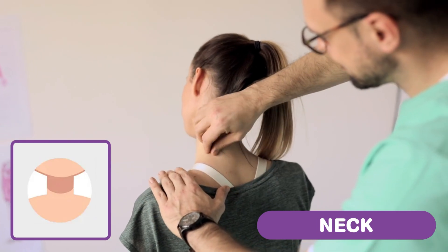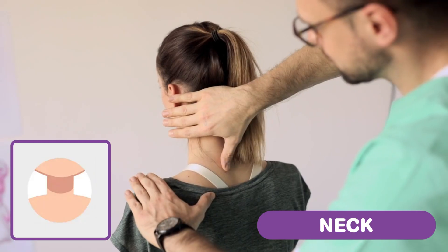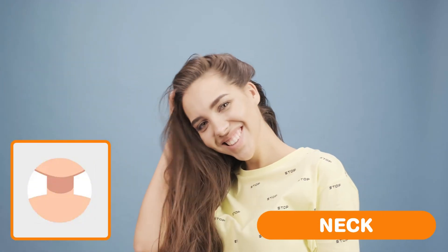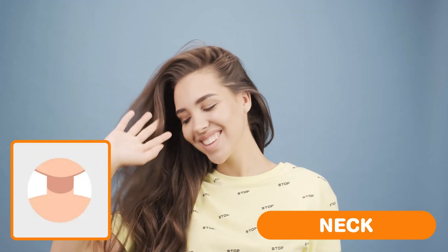Neck — supporting the head and allowing for movements such as turning and tilting to see your surroundings. Hair. It can be short or long, curly or straight, black, brown, blonde, or even red.